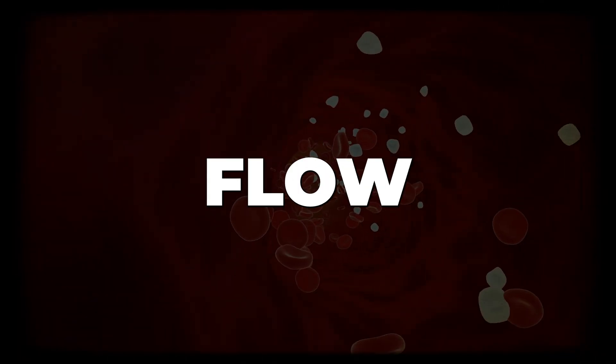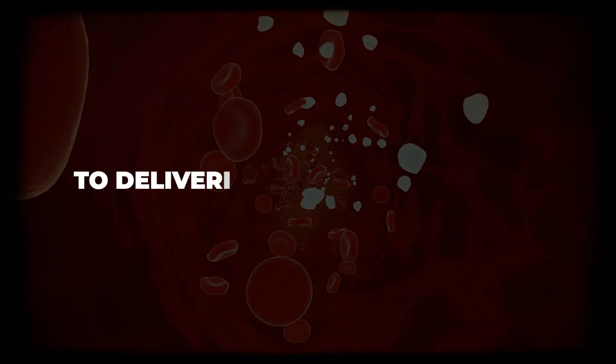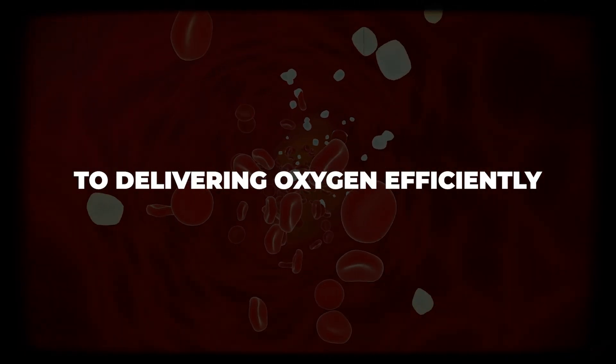Aspirin reduces the activation of platelets, not making them as active, and reduces the formation of blood clots overall, so it helps the blood flow naturally through and down the arteries in order to get the oxygen to where it needs to go.